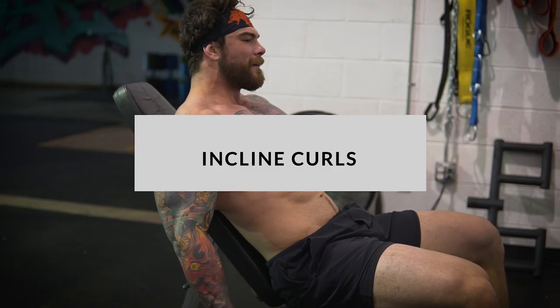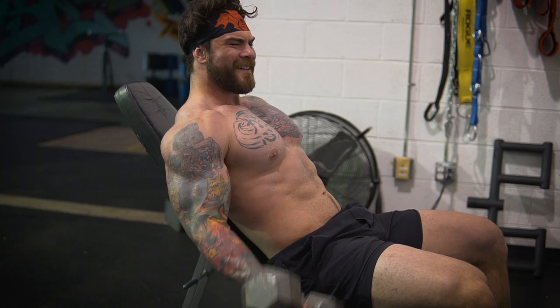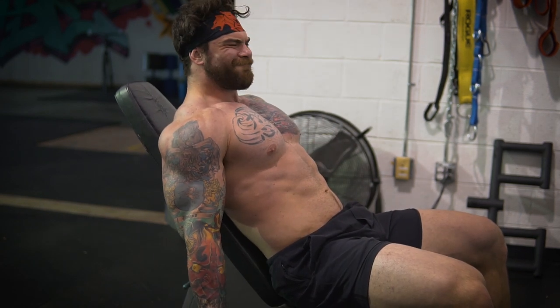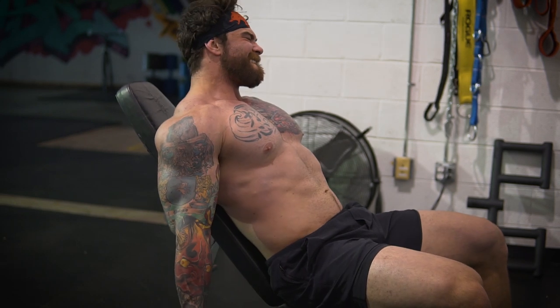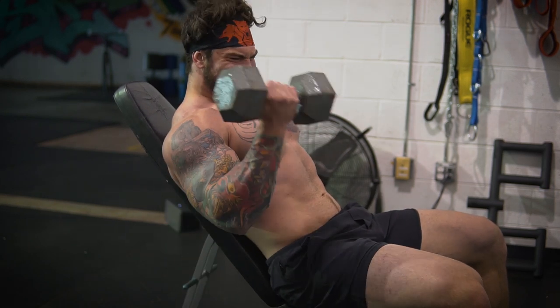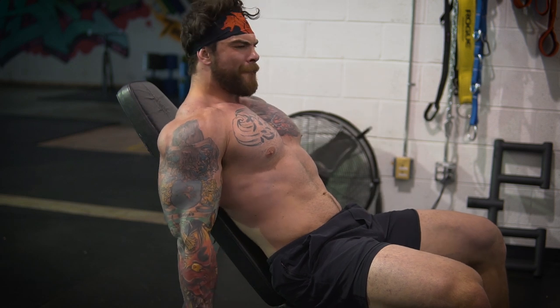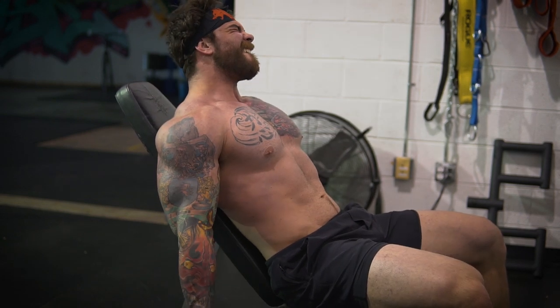Now that we've finished obliterating our chest and triceps, it's time to put a little focus into the biceps. We're going to do incline alternating dumbbell curls — super simple, super effective. The biggest thing here is full range of motion. We're against a bench, so we isolate those biceps as much as possible. At the bottom, open the arm up all the way; at the top, get that peak contraction. We hit this for four sets, 10 to 15 reps per arm. It is going to get you pumped up like a balloon.